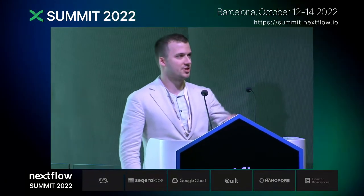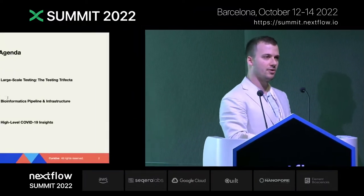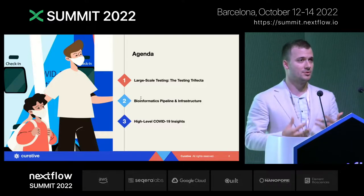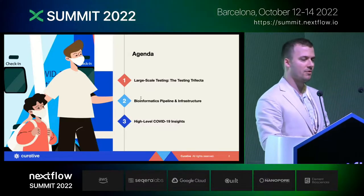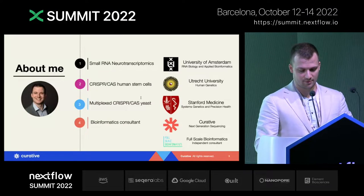The agenda is very simple: three sections. First we start out with three main axes in which Curative has scaled the collection process to allow us to analyze the SARS-CoV-2 pandemic on a large scale. Second we go over the biometrics pipeline and the infrastructure, and third the insights.